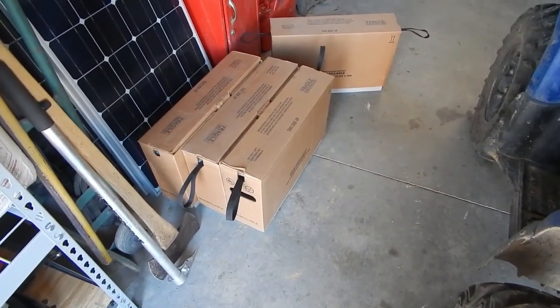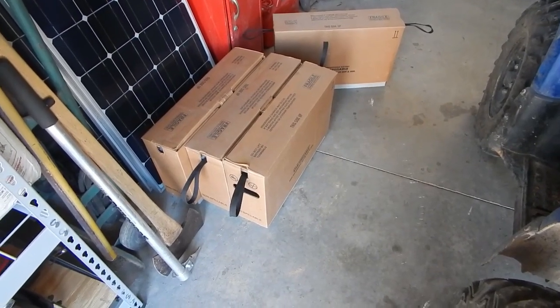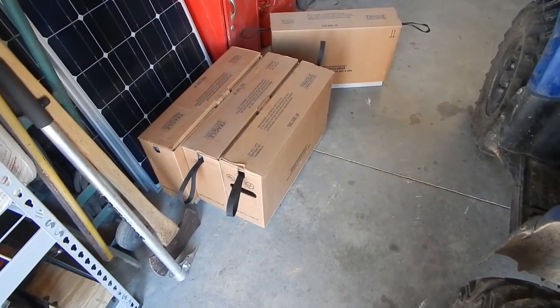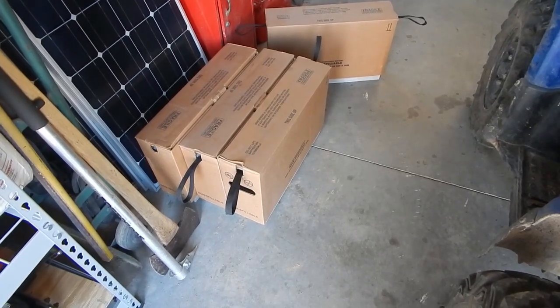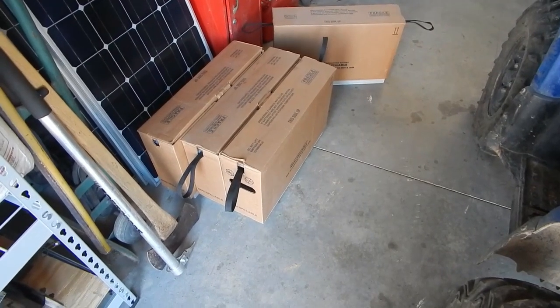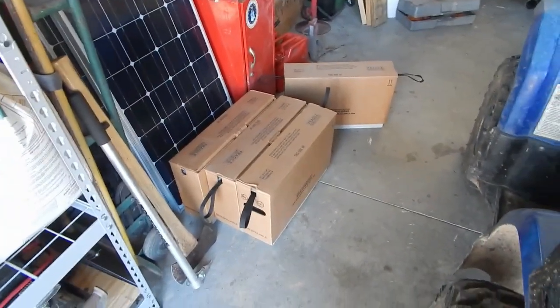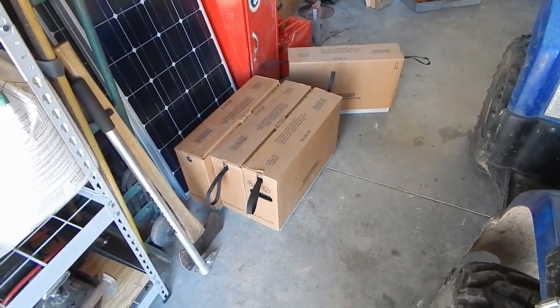Outback is going to send me four fresh batteries. I'm not going to use these batteries with three different manufacturing dates on them — it's not happening. They're going back. More new batteries are coming, fresh ones this time. I'll add this to part one — that's what's going on with the batteries. Over and out.